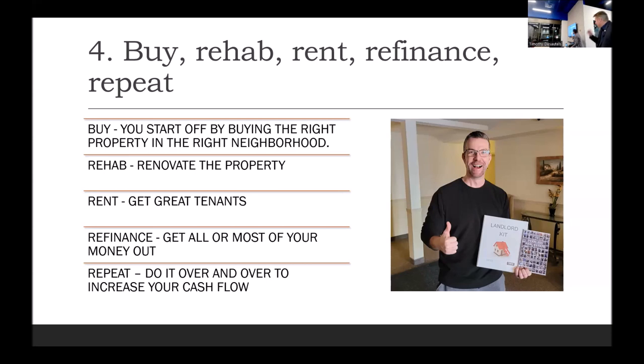Moving on to the BRRRR strategy — Buy, Rehab, Refinance, Repeat. This is our client Graham, who is on his third condo doing BRRRR. He picked up his first condo at Christmas — a two-bedroom, one-bathroom in Arbour Lake near Crowfoot Crossing — for $190,000. After renovating it, he refinanced it at $266,000. So he released enough equity to go buy his second property. Now he's on his third property, and from doing all of these refinances, he's able to keep buying. He started by refinancing his principal residence to kick off the process.